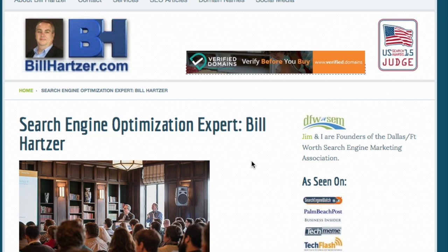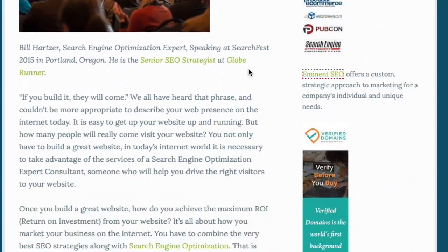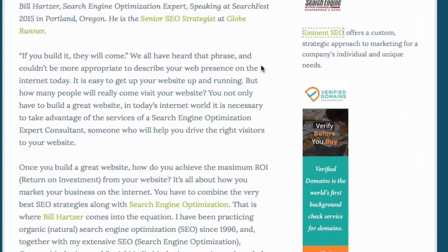Hi, this is Bill Hartzer with a quick update. Let's see the changes I made to my website. As you can see, this was the previous page — the title tag and so forth. This was a static page on my site for several years.